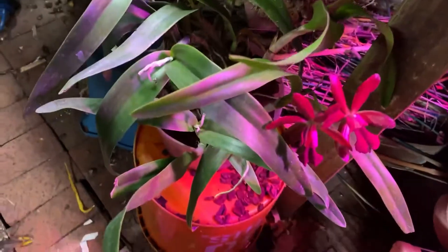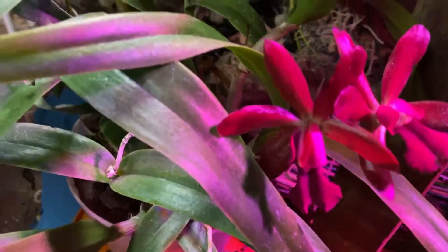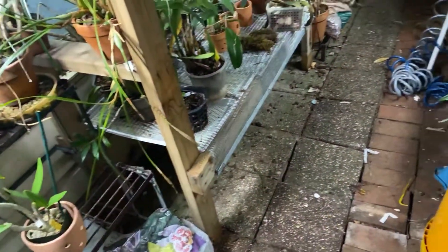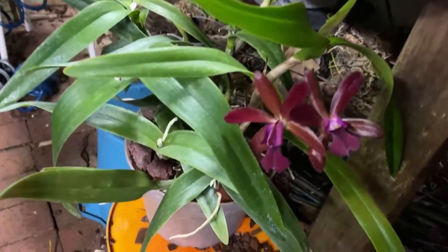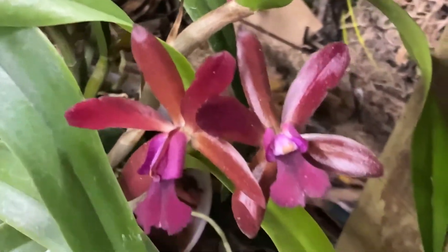This is also something that just opened, and that light is horrible. Let me get that light off so you can see the accurate color. There we go. And there's the nice, rich color of that Cattleya cross.